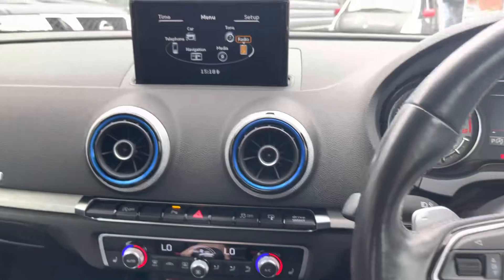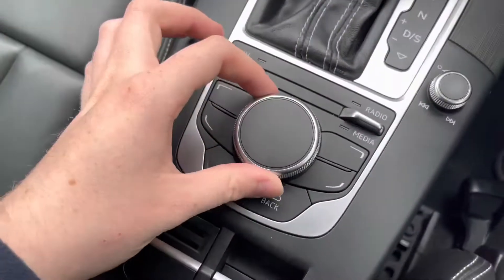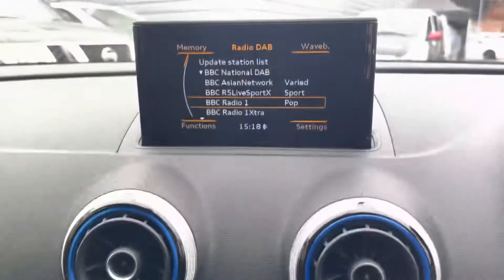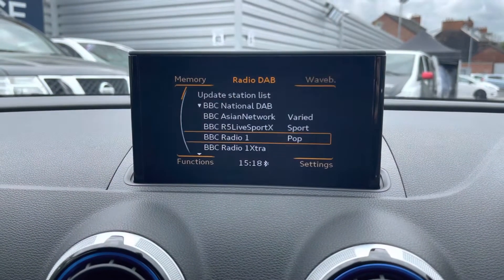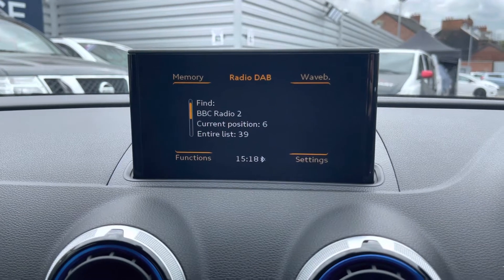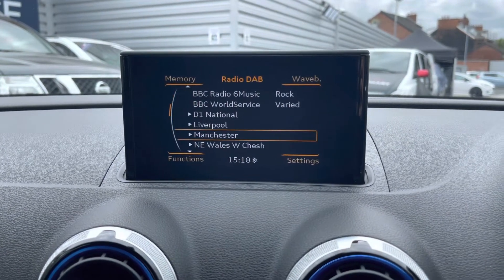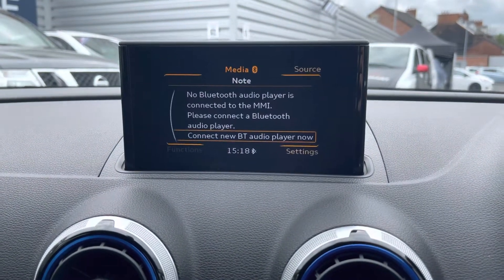Moving on to the centre of the dashboard. Up top here you will find your infotainment screen, controlled using the spinning dials and buttons in the centre console. You've got your shortcut toggles there to access your different menus. You do have your radio with DAB, FM and AM radio. With DAB you do have a nice clear audio quality as it's digital, so if you love listening to the radio you can enjoy it nice and clearly. It's very easy to find and tune your favourite stations with a list of different stations available to you.